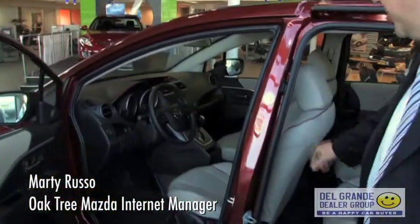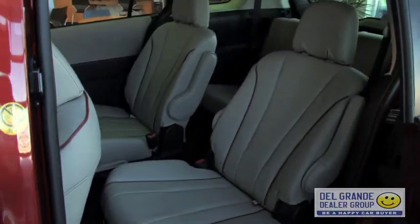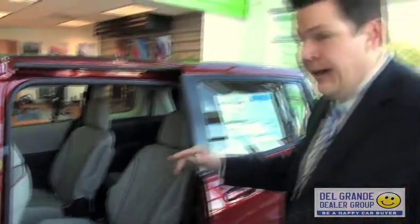Also here, this is a Grand Touring. Here you can see the leather trim seating. We've got a new sportier interior with the two-tone. This is also available in black, two-tone black and gray.